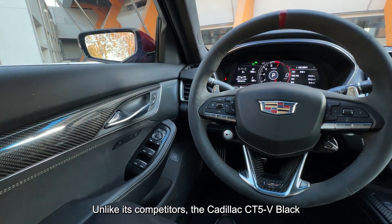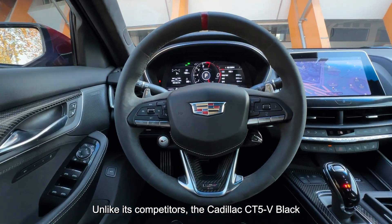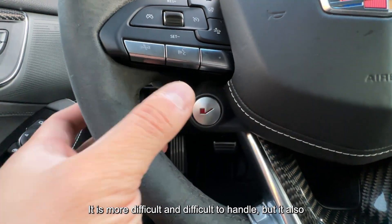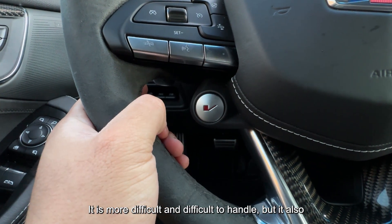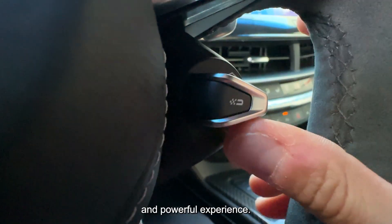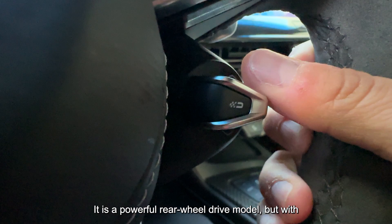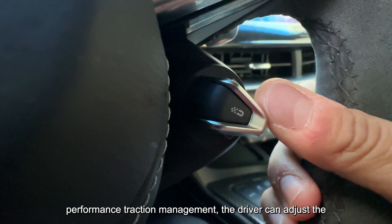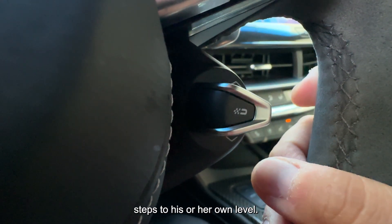Unlike its competitors, the Cadillac CT5-V Black Wing sticks to rear-wheel drive. It is more difficult to handle, but it also has the advantage of delivering a more thrilling and powerful experience. It is a powerful rear-wheel drive model, but with performance traction management, the driver can adjust the settings to their own level.